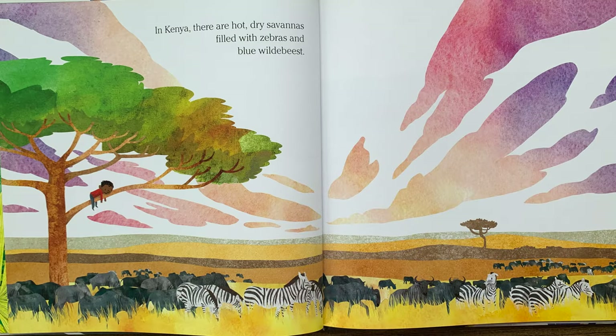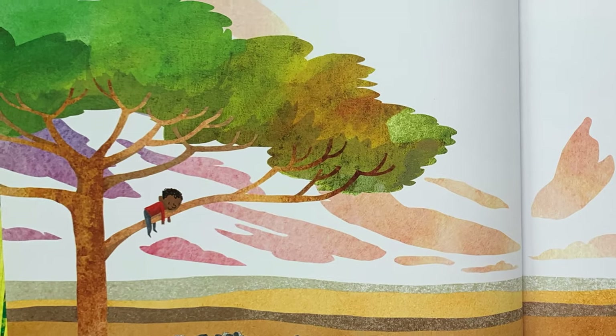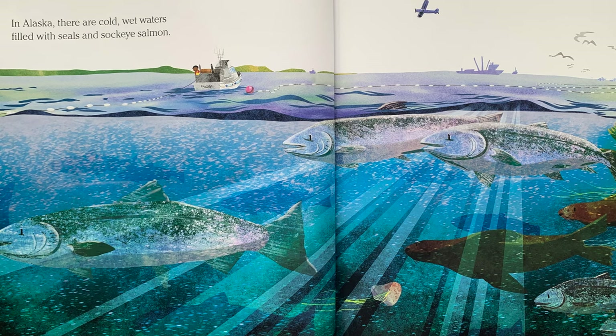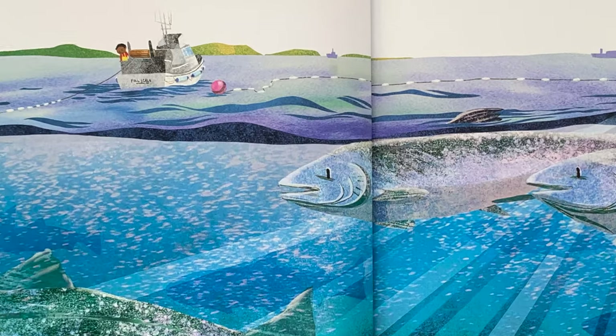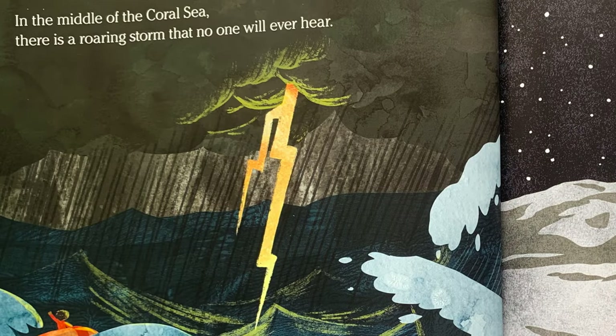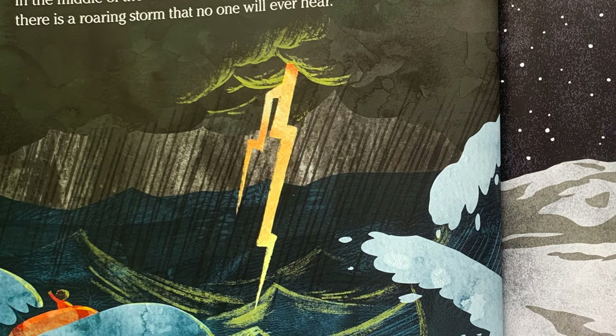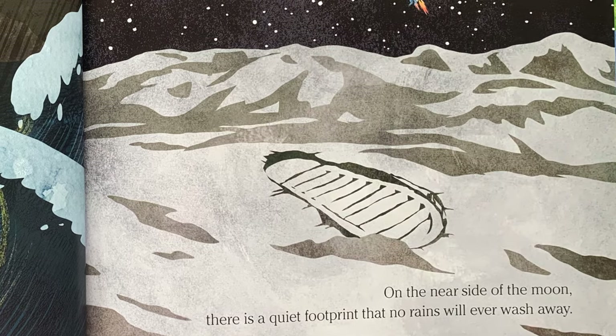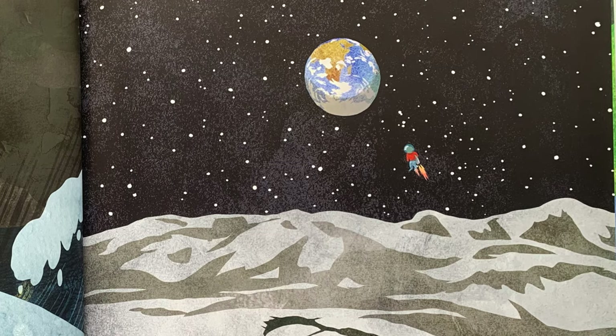In Kenya, there are hot, dry savannahs filled with zebras and blue wildebeests. Here are the boys in a tree. In Alaska, there are cold, wet waters filled with seals and sockeye salmon. This time he's in a boat. In the middle of the coral sea, there is a roaring storm that no one will ever hear. On the near side of the moon, there is a quiet footprint that no rains will ever wash away. I bet an astronaut left that footprint.